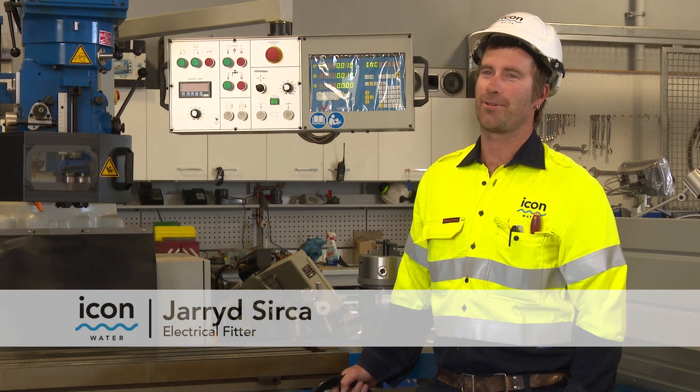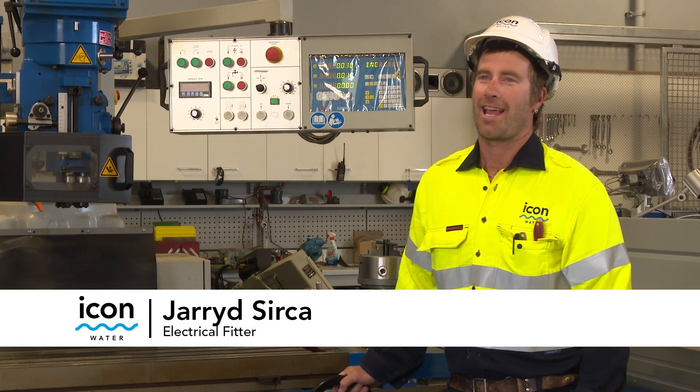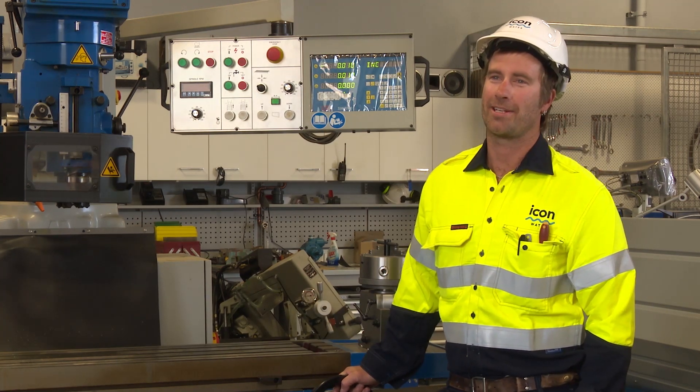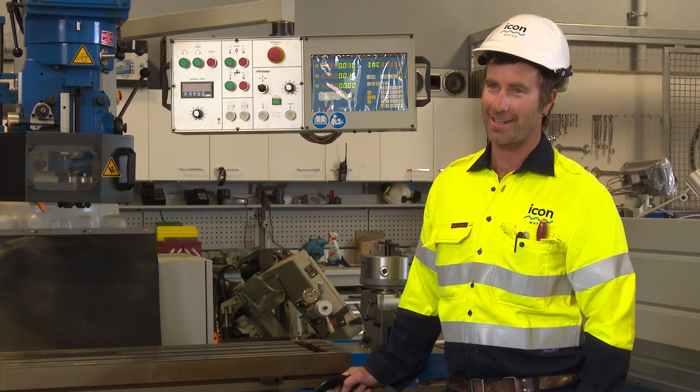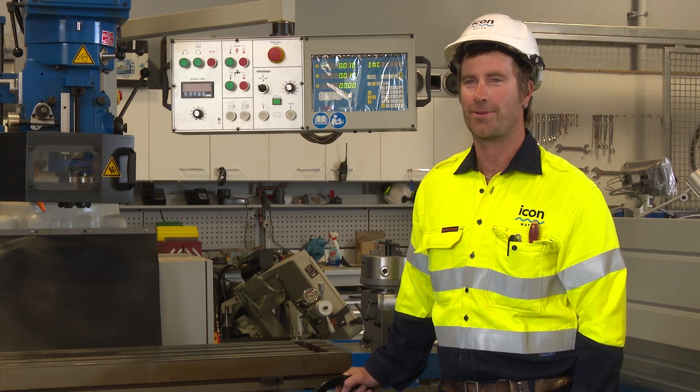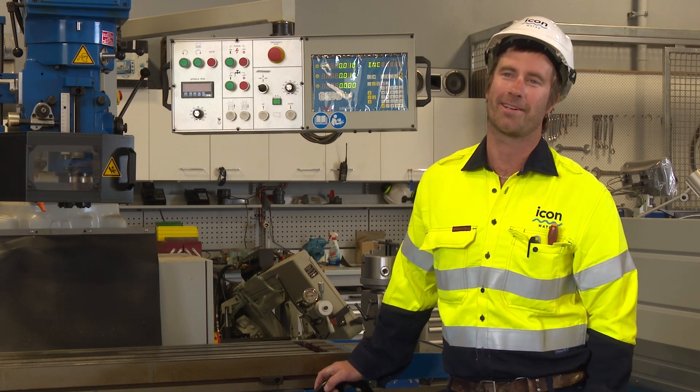I've now been working at Icon Water for just over two years and since moving to Canberra I thought it was very intriguing in water and sewage, so I pursued a career within Icon Water and got accepted for an electrical fitter role within the maintenance division.